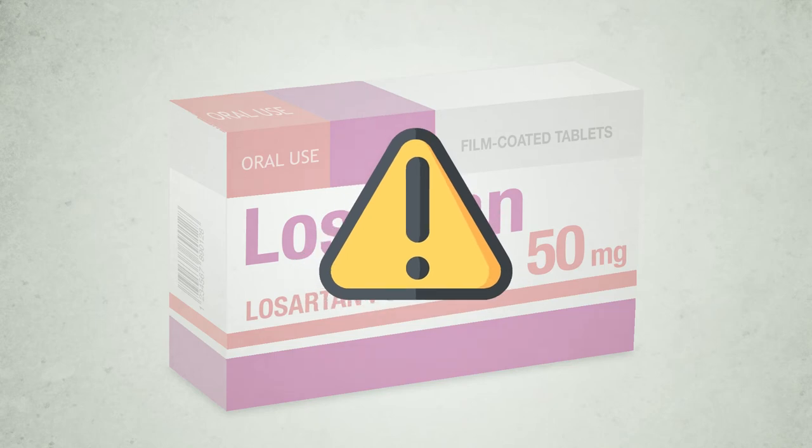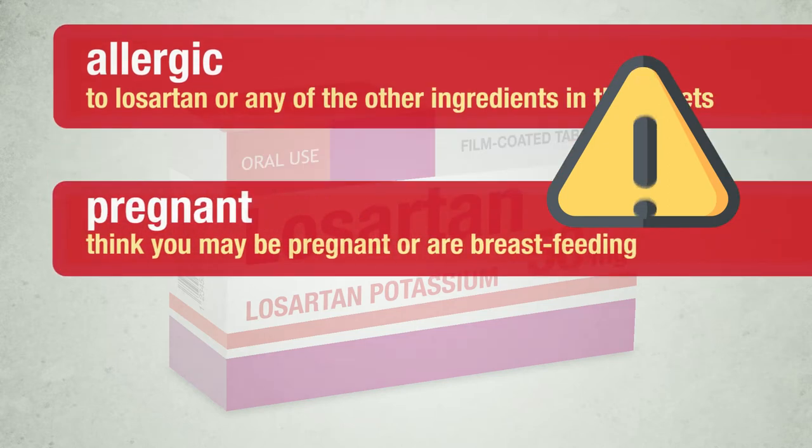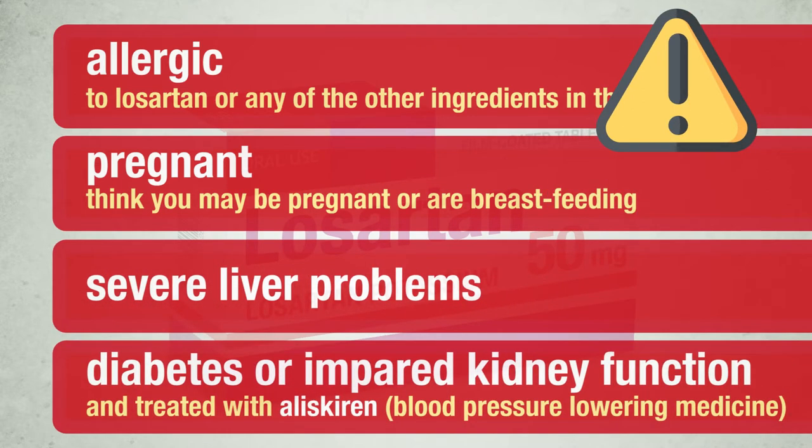Do not take Losartan tablets if you are allergic to Losartan or any of the other ingredients in the tablets; are pregnant, think you may be pregnant, or are breastfeeding; have severe liver problems; or if you have diabetes or impaired kidney function and are treated with a blood pressure-lowering medicine containing aliskiren.